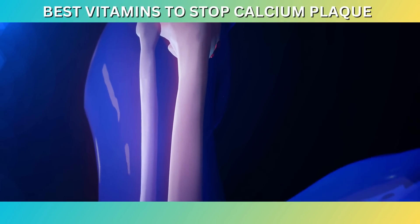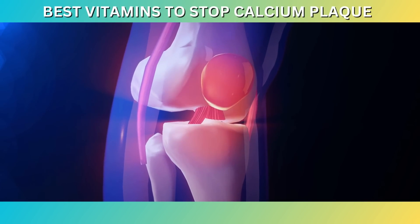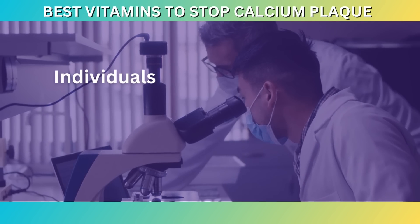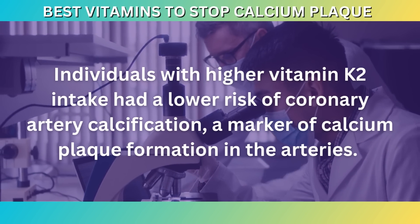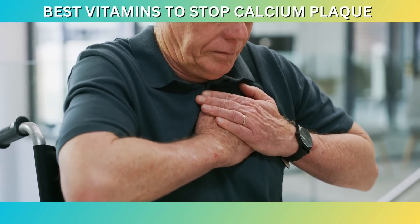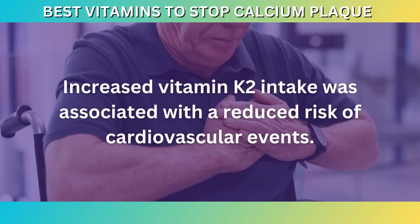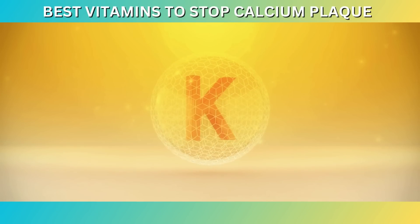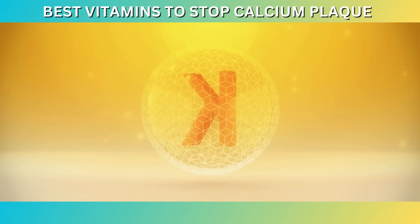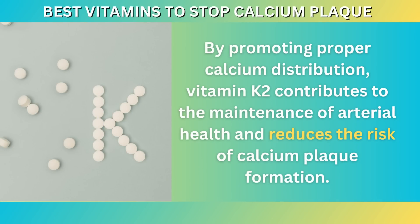Research suggests that vitamin K2 plays a significant role in preventing the accumulation of calcium in the arteries and redirecting it towards the bones, where it is essential for maintaining bone density. A study published in the Journal of Nutrition found that individuals with higher vitamin K2 intake had a lower risk of coronary artery calcification, a marker of calcium plaque formation in the arteries. Another study published in Atherosclerosis, Thrombosis, and Vascular Biology demonstrated that increased vitamin K2 intake was associated with a reduced risk of cardiovascular events. The mechanism behind vitamin K2's protective effect lies in its ability to activate proteins known as matrix GLA proteins, which help prevent calcium from depositing in the arterial walls. By promoting proper calcium distribution, vitamin K2 contributes to the maintenance of arterial health and reduces the risk of calcium plaque formation.